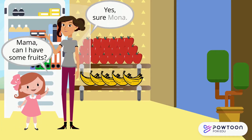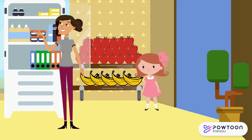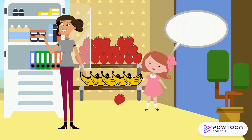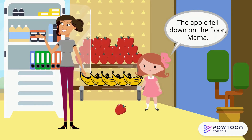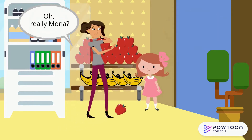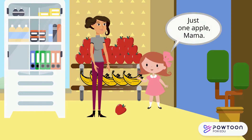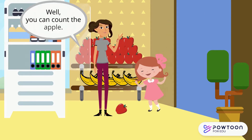Mona: Mama, can I have some fruit? Mama: Yes, sure, Mona. Mona: Mama, look! The apple fell down on the floor. Mama: Oh, really, Mona? How many apples did you see on the floor? Mona: Just one apple, Mama. Mama: Well, you can count the apple.